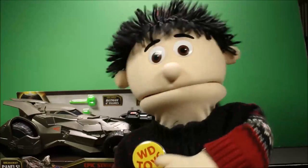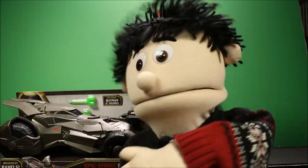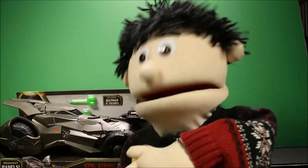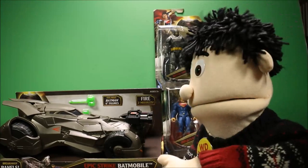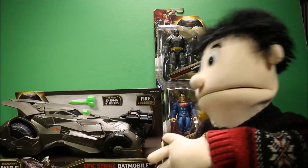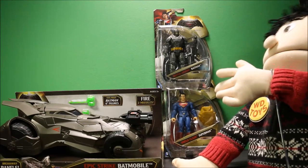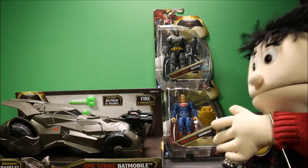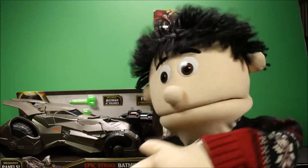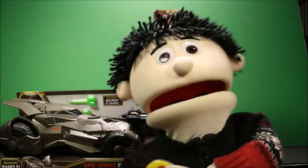Wow guys, it's great to see you again! Today we have three toys from the new Batman vs. Superman movie. We have the new Epic Strike Batmobile, the Batman Armor Batman, and the Shield Clash Superman. These sets look so awesome, and later we're going to have today's secret word and an end card with a lot more fun videos.